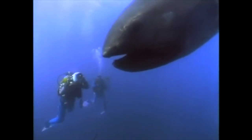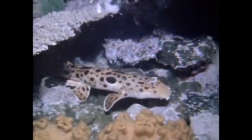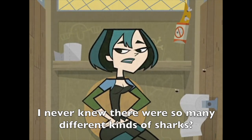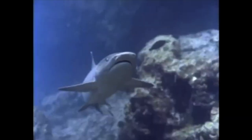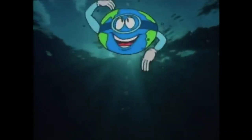There are more than 350 different kinds of sharks, from the Megamouth to the Port Jackson to the Woebegone. You know, it's been fun shaking with the sharks, but I need to come up for air.